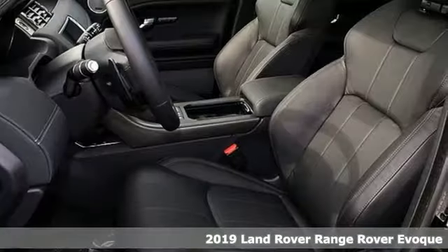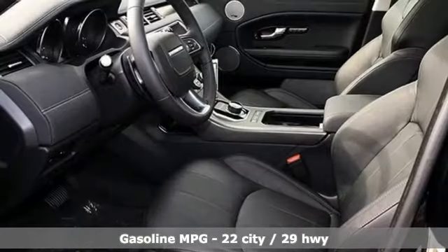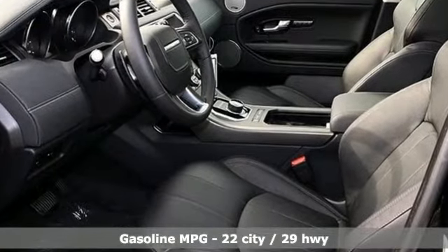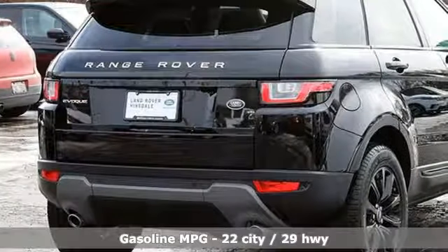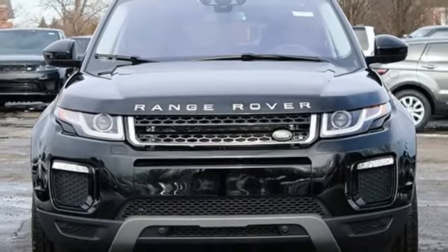Features include a turbo inline four-cylinder engine, gas pressurized shocks, integrated navigation system with voice activation, power heated mirrors, heated leather bucket seats, auto-dimming rear view mirror, and streaming audio.